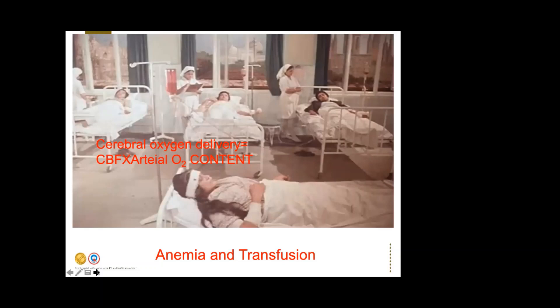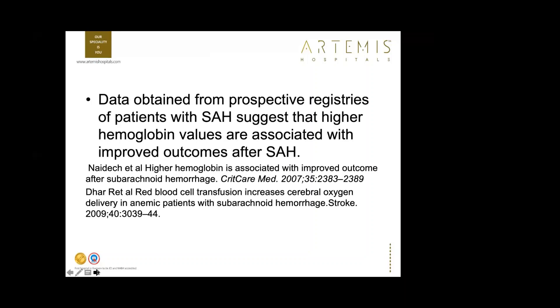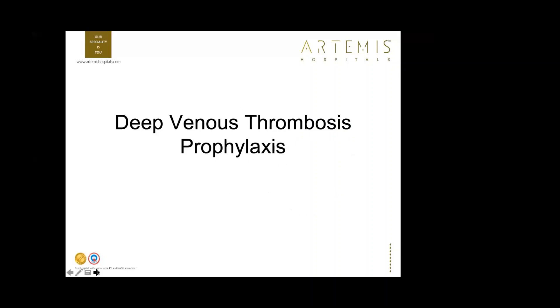Regarding anemia: arterial oxygen content is critical. A recent randomized trial comparing blood transfusion versus crystalloids in anemic SAH patients recommends maintaining hemoglobin of at least 9 g/dL in SAH, especially in patients prone to delayed cerebral ischemia. Data from prospective registries suggest higher hemoglobin values are associated with improved outcomes, though the optimal target remains uncertain. Our unit maintains hemoglobin around 9 g/dL.